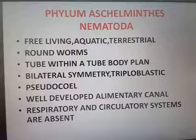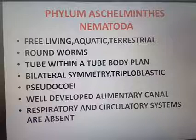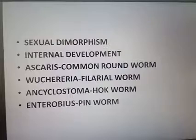Females are longer than males, as seen in Ascaris. This difference is called sexual dimorphism — morphologically we can distinguish male and female organisms. Sexual dimorphism means we can morphologically identify that one organism is male and the other is female.